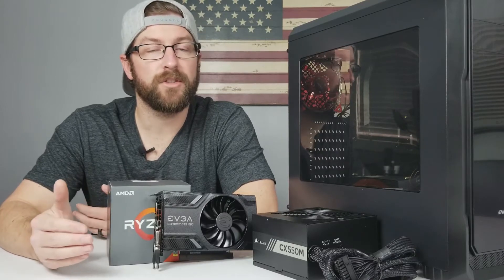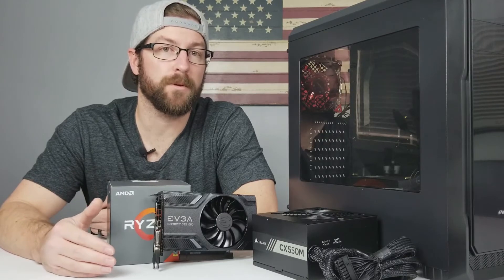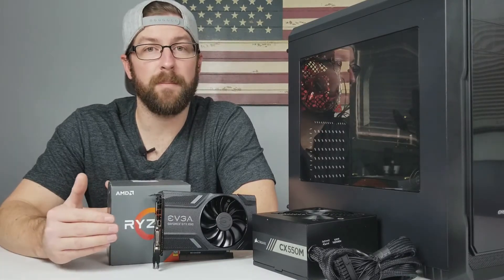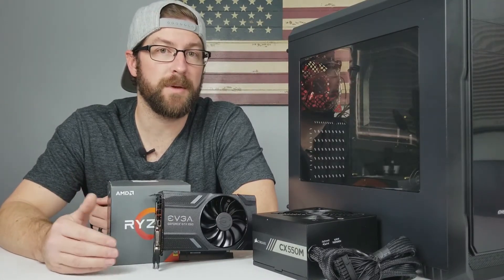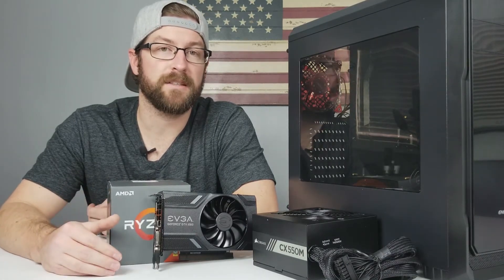Or they choose a bigger case and a beefier motherboard now, because those things are a bit more difficult to upgrade in the future, as you have to completely rebuild your system if you want to swap those out. Or they may even spend more on a bigger SSD because they have a lot of games they want to store and they want the performance gains that an SSD offers.